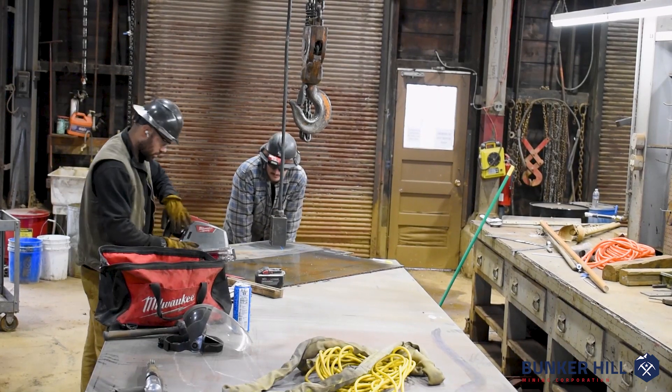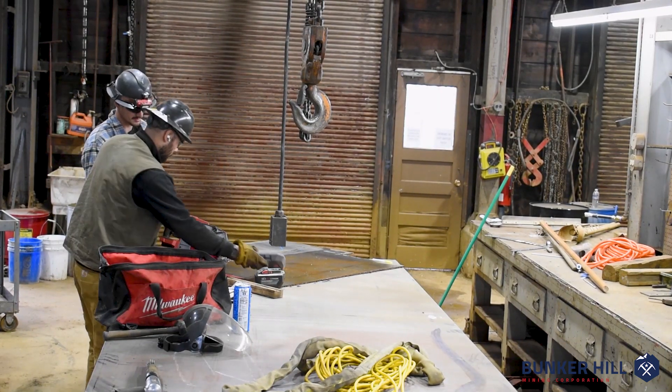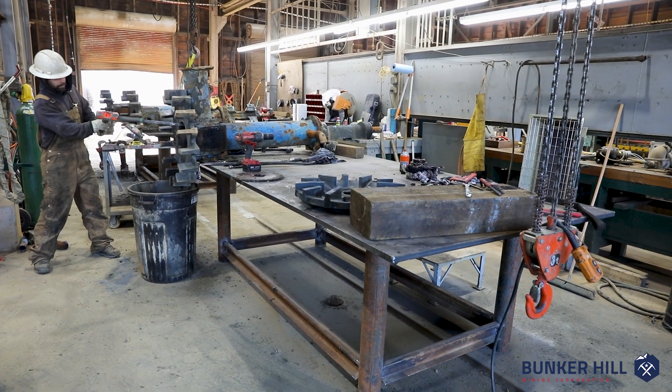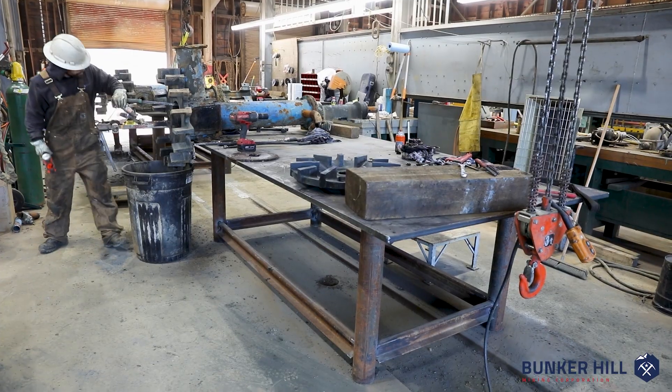These gentlemen from KLD have done a great amount of work in a short amount of time, including building two new welding fabrication tables and stripping this place out.